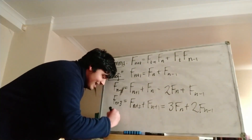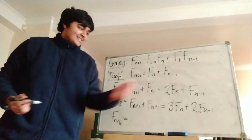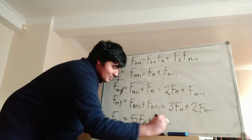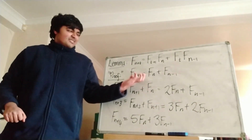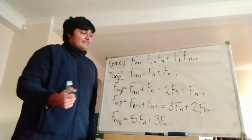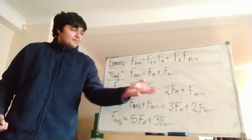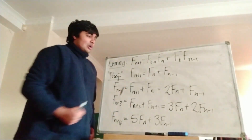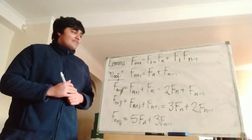Let's just check that. f_{n+4} is equal to f_{n+3} plus f_{n+2}, so that's 5f_n plus 3f_{n-1}. And you can see the coefficients of f_n are the Fibonacci numbers starting from the second one: 1, 2, 3, 5, the next one will be 8, and so on. And the coefficients of f_{n-1} go 1, 1, 2, 3, and the next one will be 5 — these are the Fibonacci numbers exactly. Using a simple inductive argument gives you that this lemma holds for all values of t.